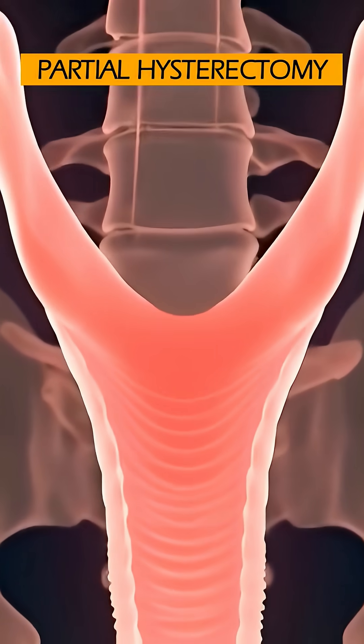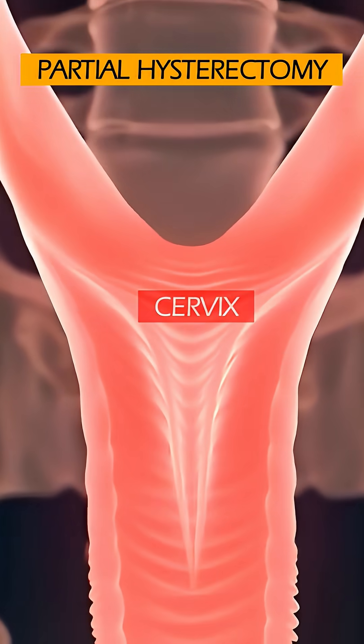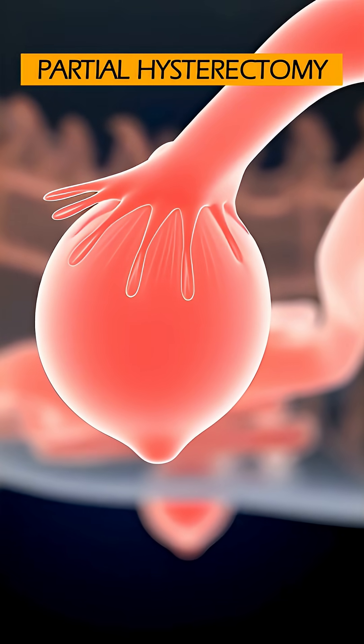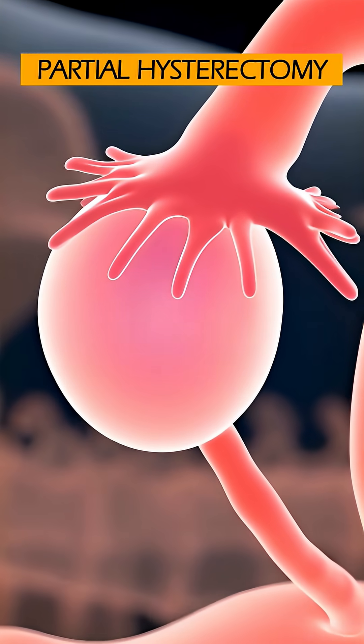This operation involves removing the uterus, leaving the cervix, and usually the ovaries in place. Because your ovaries are untouched, your hormonal cycle continues.